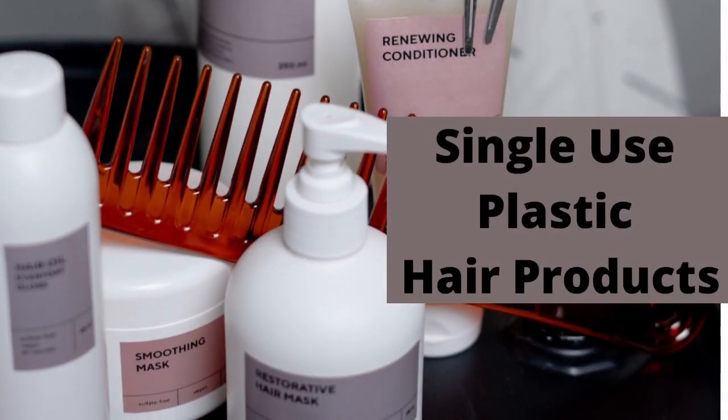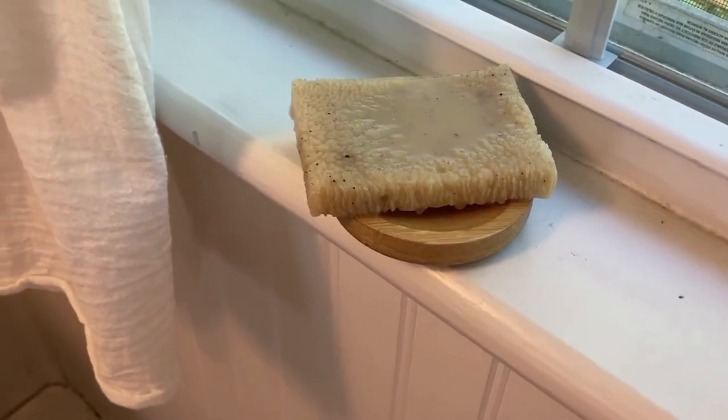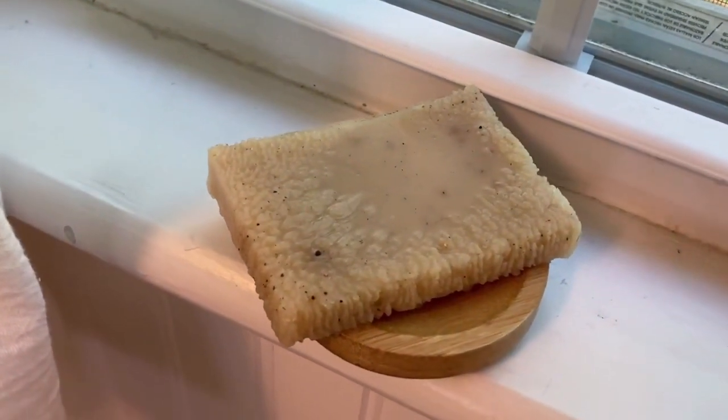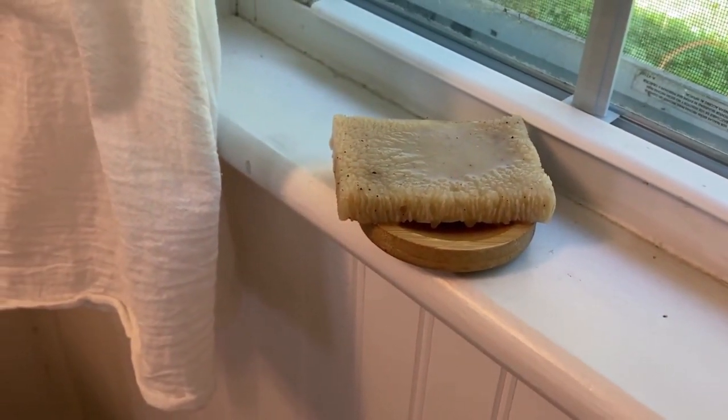The next thing is to stop using plastic single-use hair products. So instead I got this bar shampoo. You do need to try and find the one that's right for your hair. This one is great for my husband because he has thinner hair — I need one that's a little easier to use on my thicker hair.